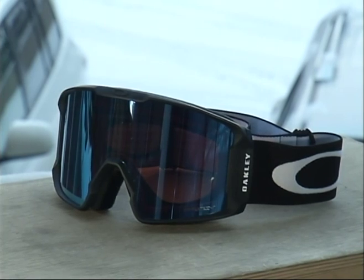Swing by Eyepieces and the Goggle Bar for more information on the Oakley Line Miner. We'll be right back — we have a weather wing coming up, so don't go anywhere.